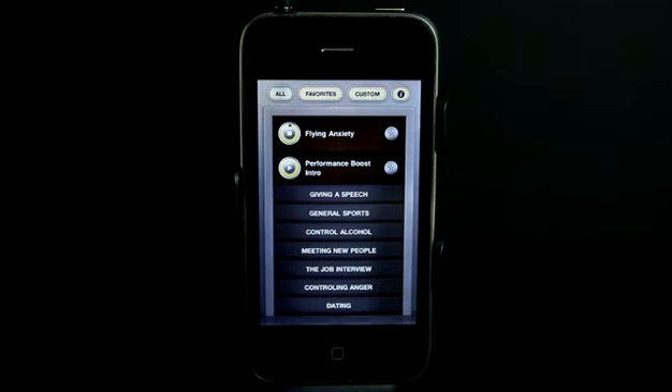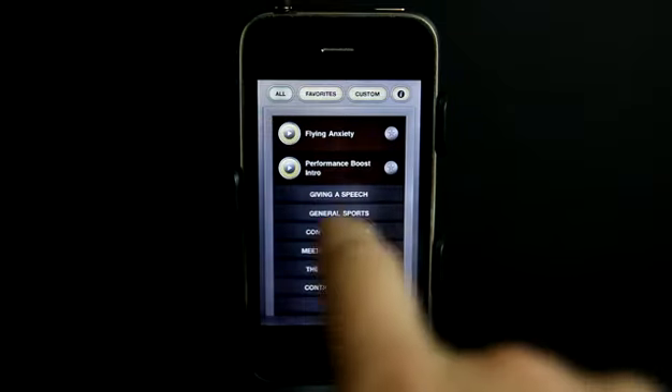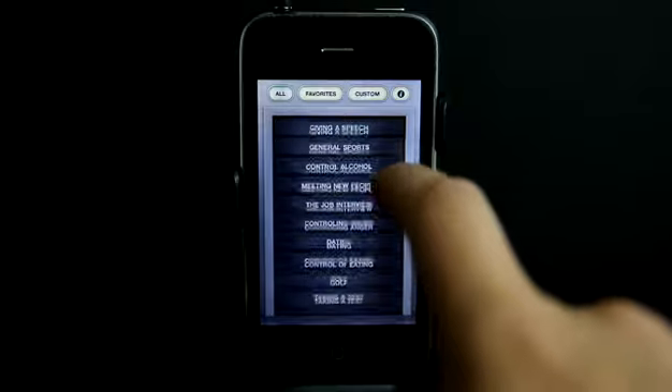This is your performance boost for flying. With your eyes open, relax your body. Let all of the tension flow out of the back of your neck, your shoulders, down your arms, even your fingers. Allow all the muscles... And there are several boosts under all of these categories here.